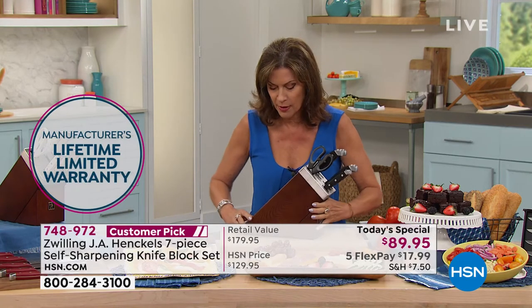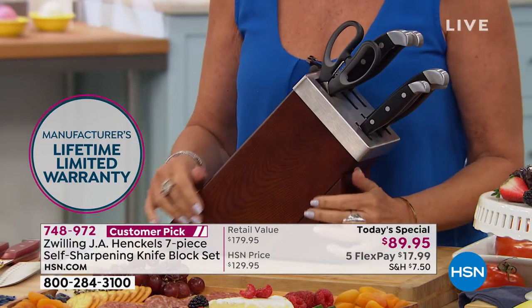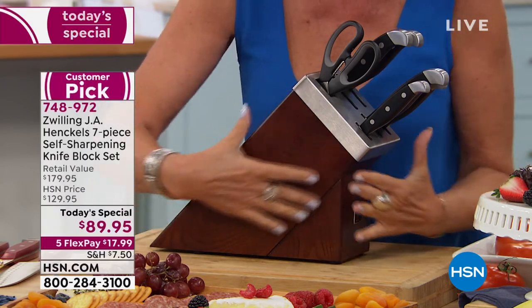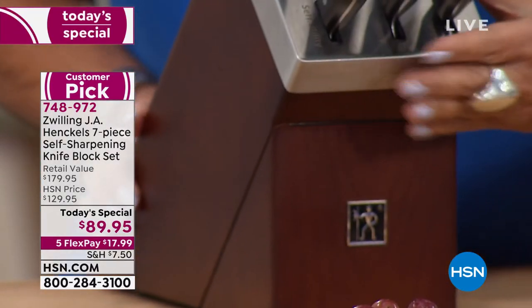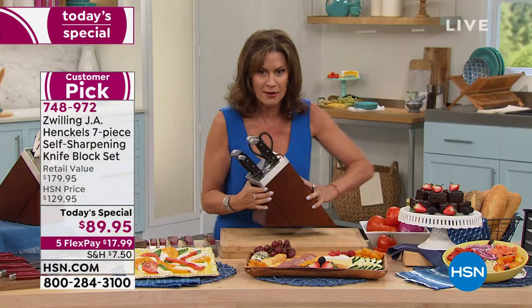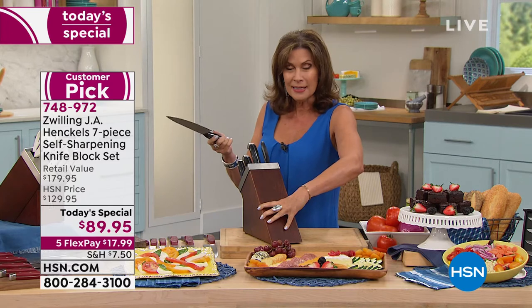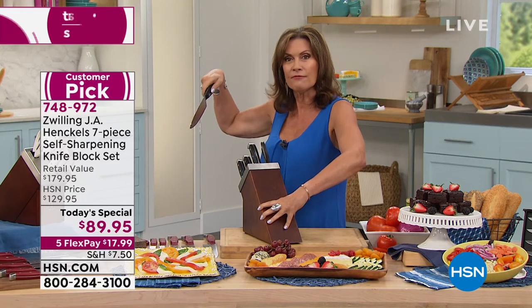I just wanted you to see it from every angle. Look at the wood they used — they didn't just take a piece of block wood. Look at the way they crafted it. It is a work of art in your kitchen. Brushed stainless steel all the way around. You're going to love the way this looks. And then every time — not sometimes, not once a week, not once a month — every time I use my knife, it's freshly sharpened.